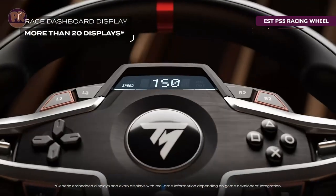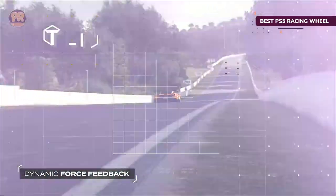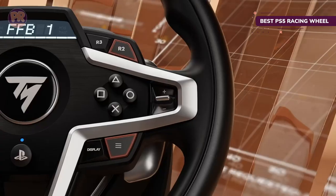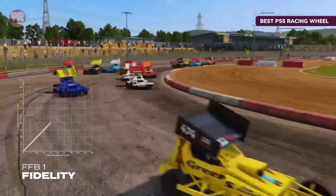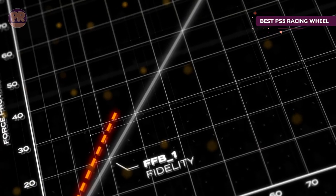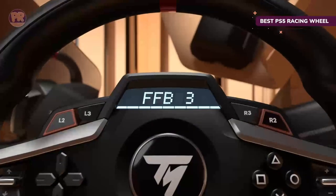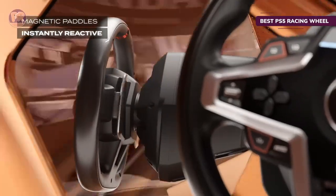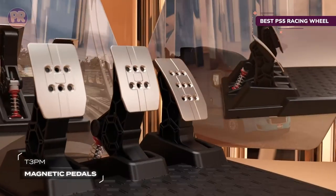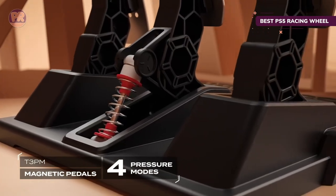The next product on our list is the Thrustmaster T248 Racing Wheel and Magnetic Pedals. If you've recently gifted yourself Gran Turismo 7 but your DualSense controller just isn't cutting it, that's where a solid racing wheel like the Thrustmaster T248 comes into play — literally. You'll be more immersed in your game, feeling the twists and turns of the virtual road thanks to the belt and gear-driven dynamic force feedback. The leather wrapping on the wheel provides a realistic feel, making it a whole different experience from a traditional controller. The Thrustmaster T248 includes the wheel itself alongside a three-pedal set with high sensitivity and four different pressure modes for the brake pedal.